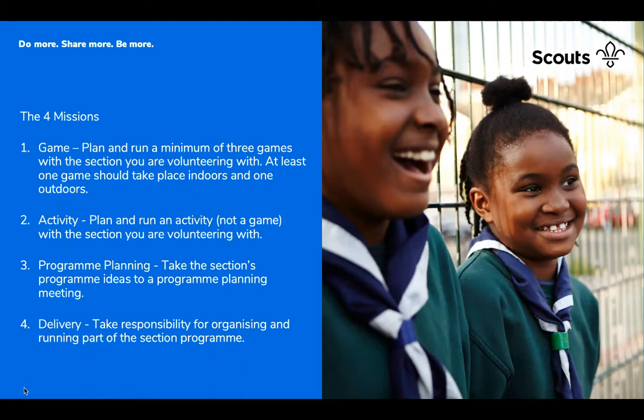The first mission is to plan and run a minimum of three games with the section you're volunteering at — at least one indoors and one outdoors. The activity mission is to plan and run an activity that's not a game. Programme planning involves taking the section's programme ideas to a planning meeting — like a Beaver Log Choose — bringing Young Leaders in to run that meeting with the young people. 'Shape Scouting' is a big focus of the Young Leader programme. The delivery mission means taking responsibility for organising and running part of the programme. If a Young Leader is queued up and ready to go, they can run with it — you still have all the safety and safeguarding aspects, but they can lead the session.